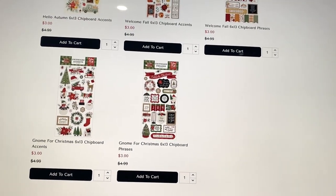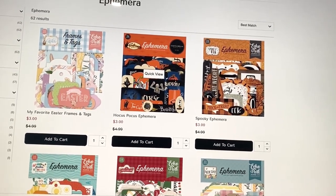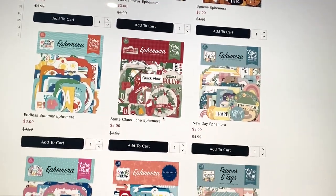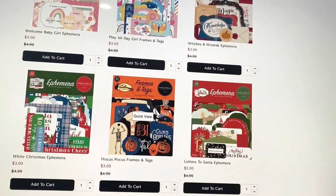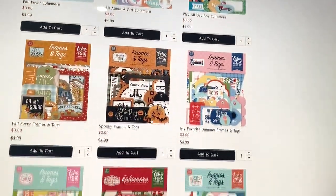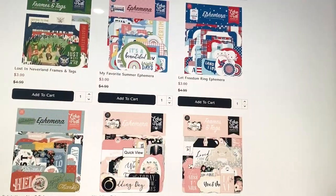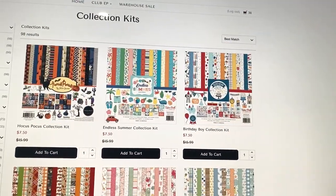Then they have a bunch of ephemera. They have the Hocus Pocus collection, which is more vintage-ish or cartoony to me. They also have spooky, witches and wizards, some Christmas, fall, girl ephemera, and kids ones like Under the Sea. There's a lot more here too — Disney, Fourth of July, wedding — just a ton of options.